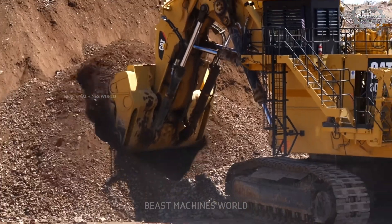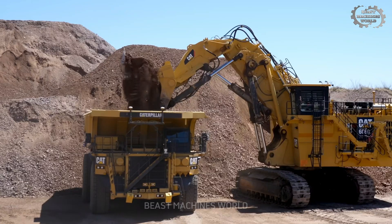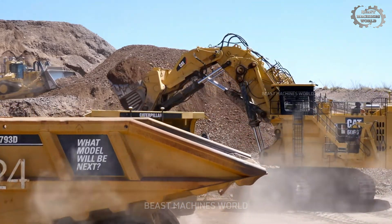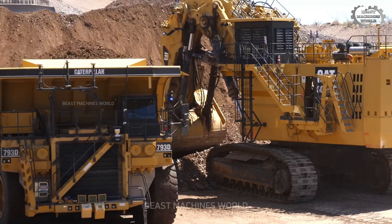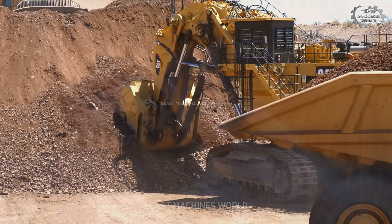In this harsh, demanding environment, these giant mining machines are the true heroes, built to withstand extreme conditions and tirelessly extract valuable minerals that power our world. Without their immense strength and reliability, mining on this scale simply wouldn't be possible.